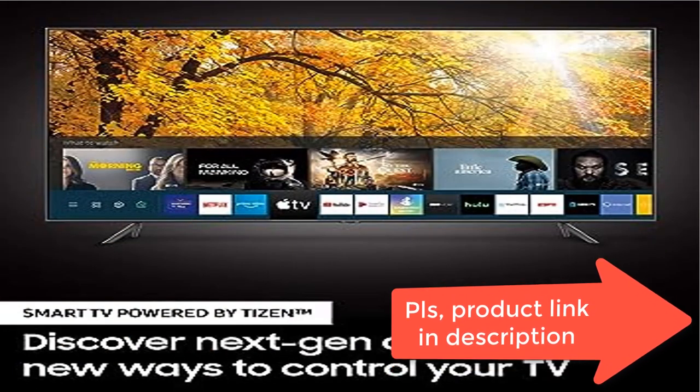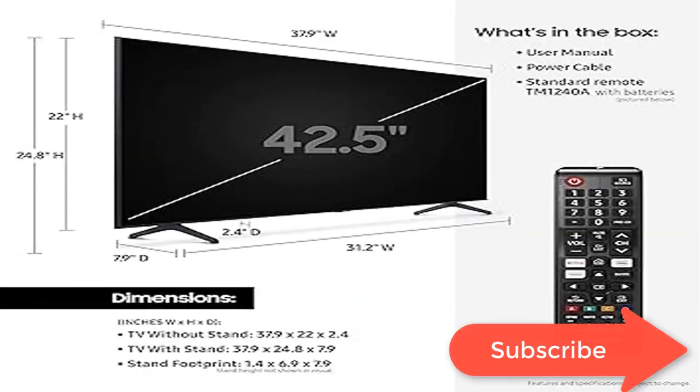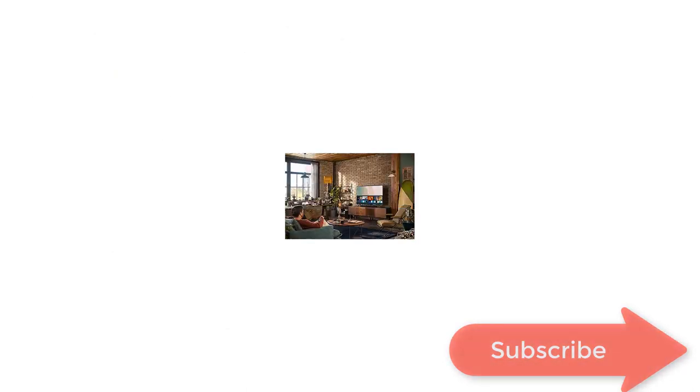Inputs: HDMI ×2, USB ×1, Ethernet LAN ×1, RF in terrestrial/cable input ×1, RF in satellite/cable input ×1, digital audio out optical ×1.